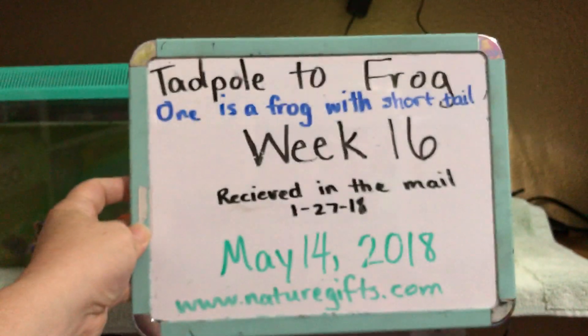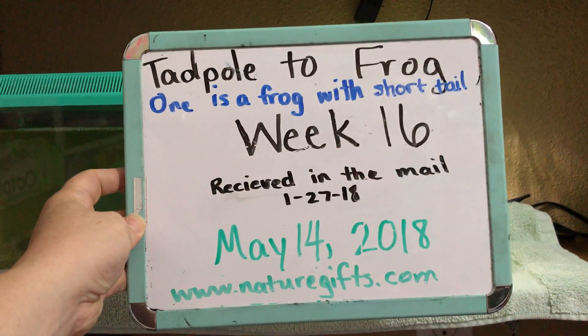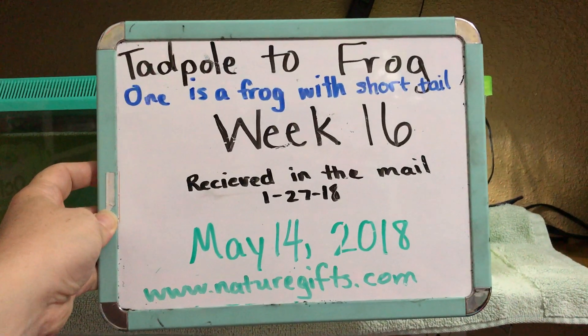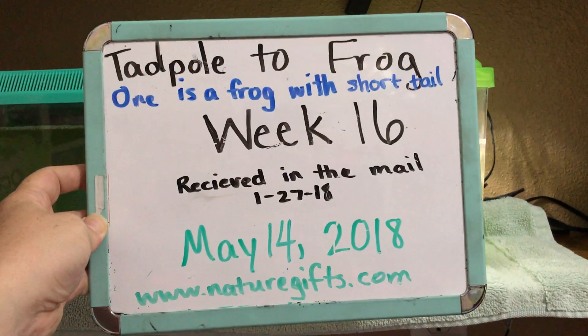Hope you're enjoying watching our Tadpole to Frog experiment. We are on week 16 — we finally have one that looks like a frog — and we will continue to watch their development. If you haven't watched the other videos in the playlist I would love for you to do that and subscribe to my channel. Thank you.